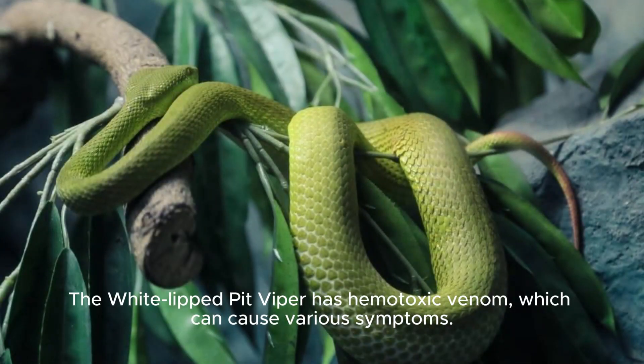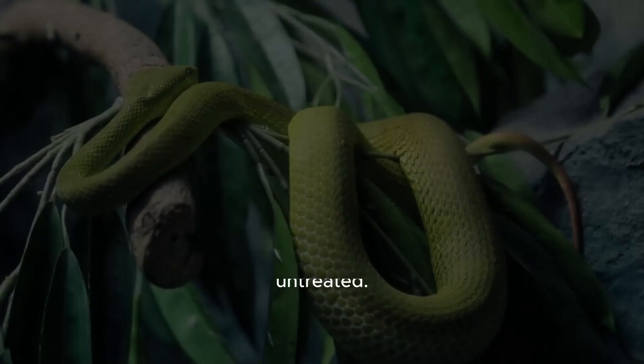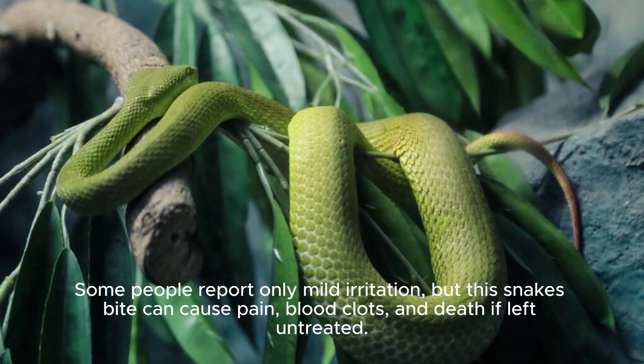The White-lipped Pit Viper has hemotoxic venom, which can cause various symptoms. Some people report only mild irritation, but this snake's bite can cause pain, blood clots, and death if left untreated.